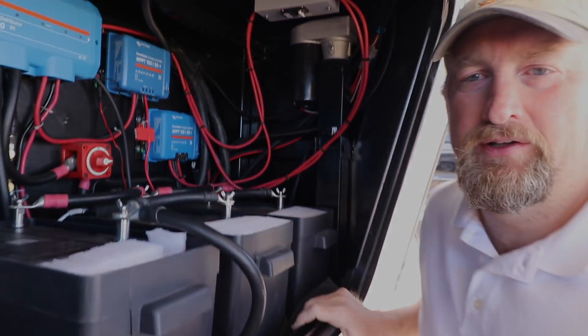And that kind of wraps it up — a nice clean install all in the front. If you want to get in touch with Dan, he is at rvsolarconsulting.com and he can definitely take care of you there.